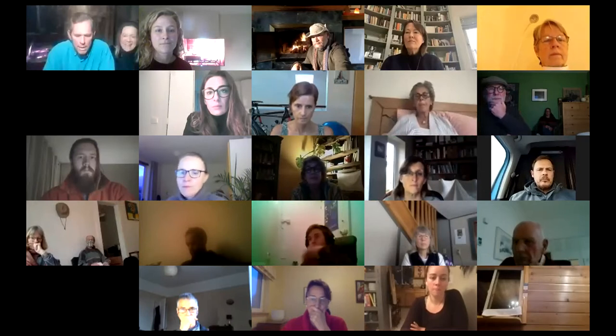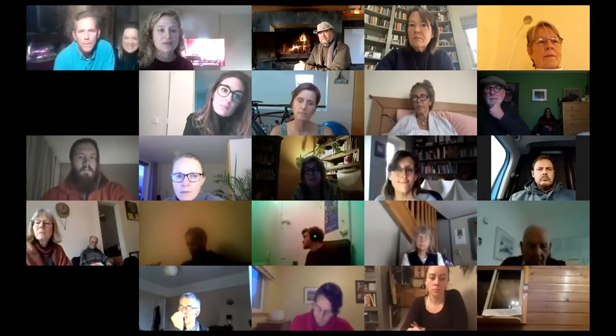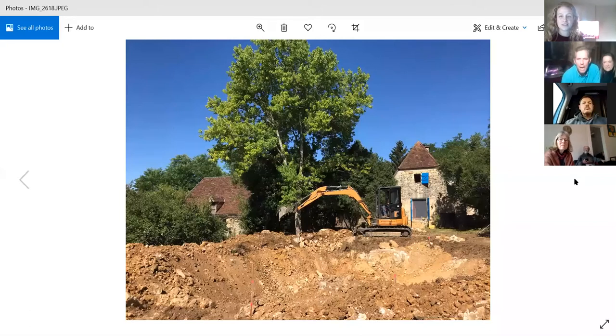I've got a little slideshow — just some pictures to show what we've done. That video and the drone footage was taken in July of 2019. Do you see the picture of the tractor? Yes, okay great.